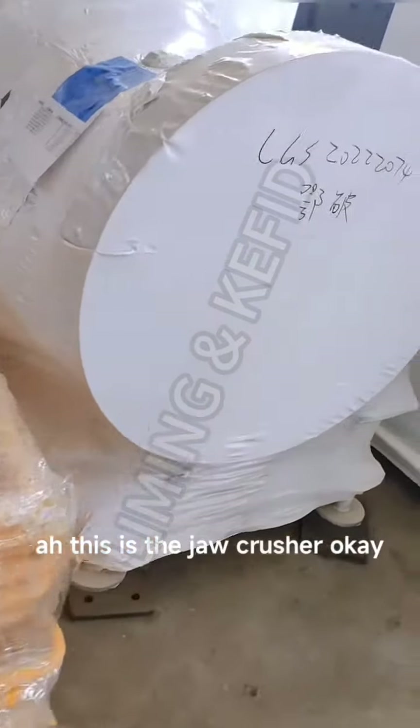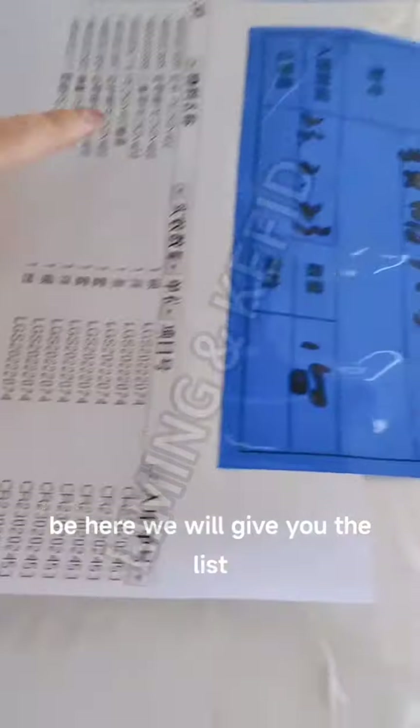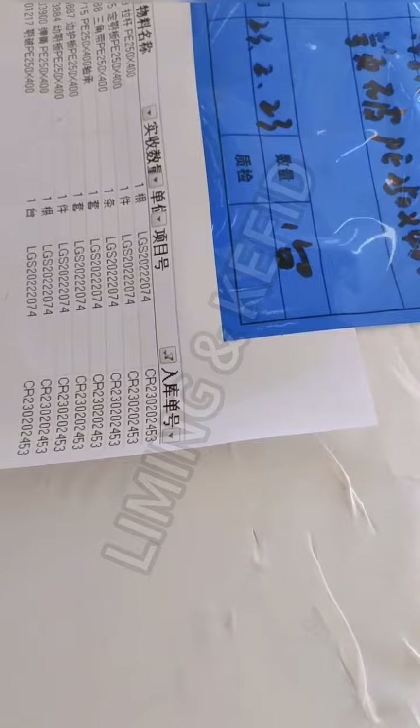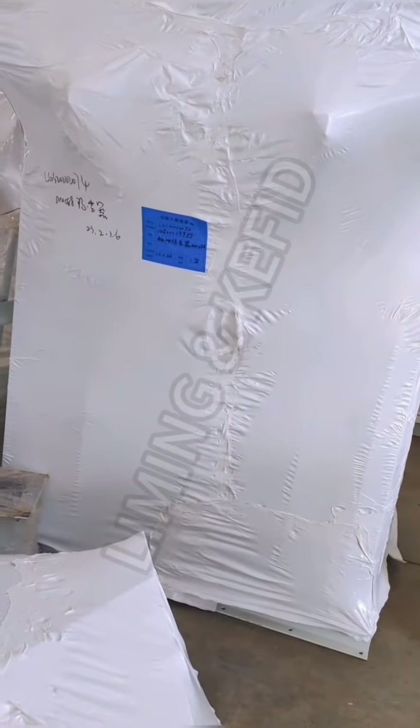This is the drill crusher. See here, we will give you the list. We'll be packing the machine. This is the dust remover. This is the plastic remover.